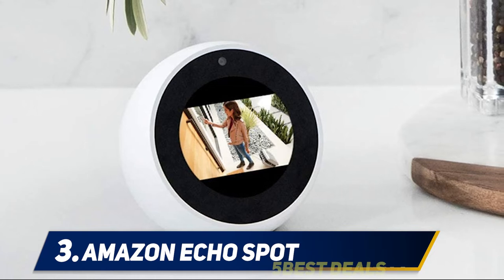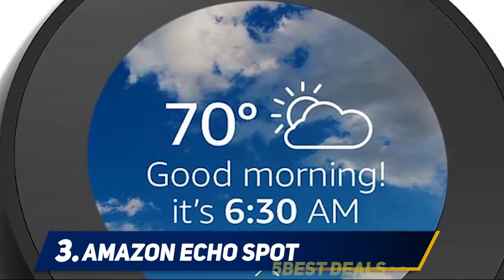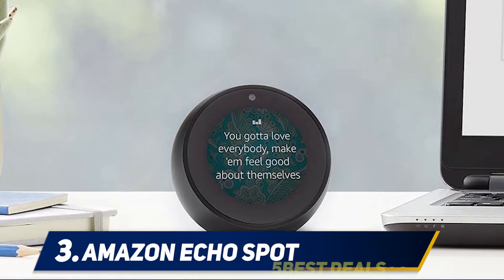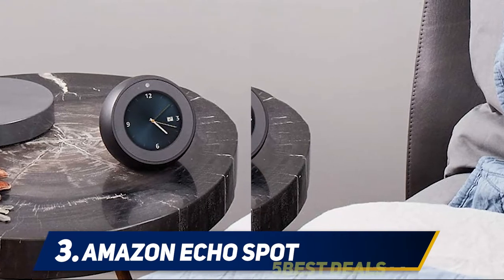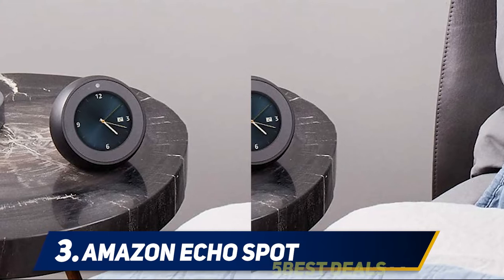Alexa will read the news, stream music or videos, provide weather reports, and enable users to make online purchases. The alarm system allows sleepers to program alarms using their favorite songs or recordings. As a home automation system, the Echo Spot also locks and unlocks doors, activates security systems, streams video surveillance and baby monitor footage, and adjusts indoor thermostats.